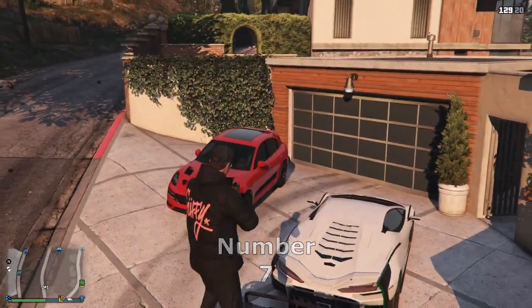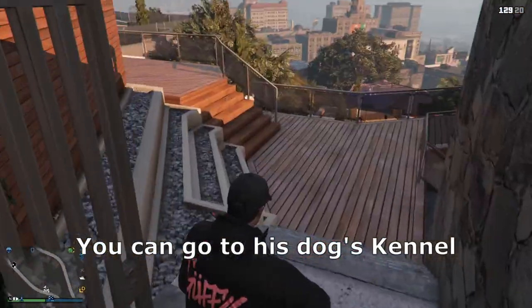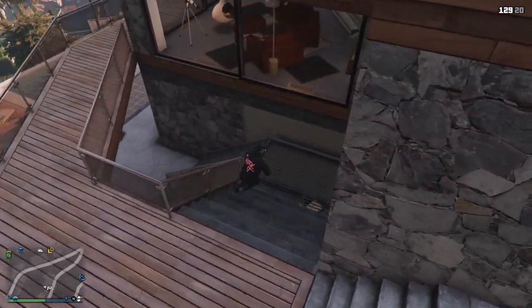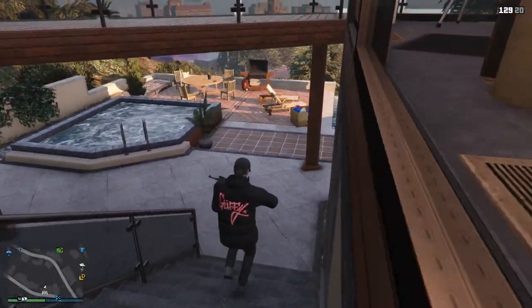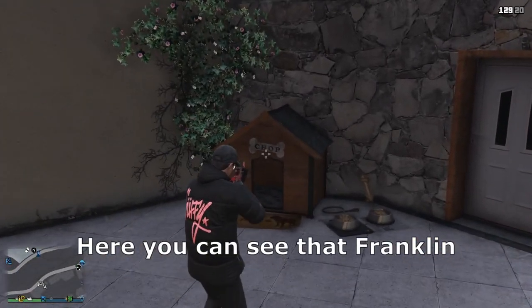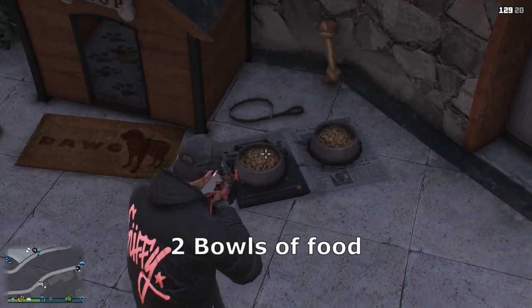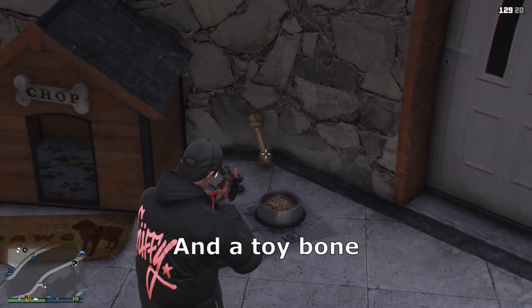Number 7. If you visit Franklin's house in online, you can go to his dog's kennel. Here you can see that Franklin forgot to give Chop water for some reason, and instead gave him a steak, two bowls of food, and a toy bone.